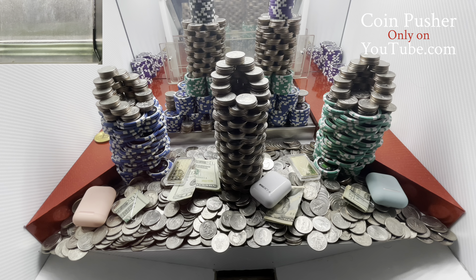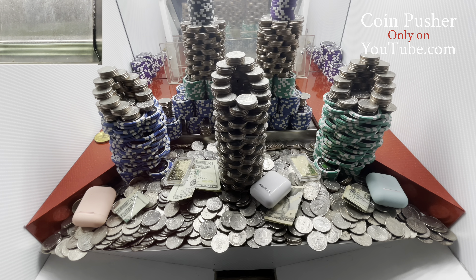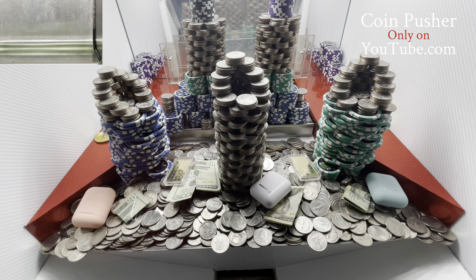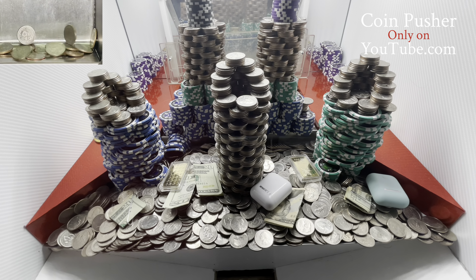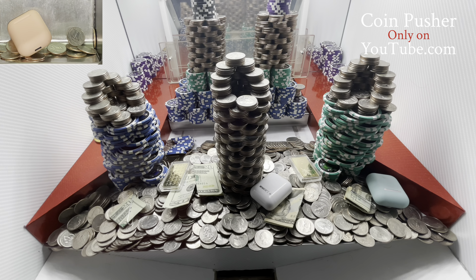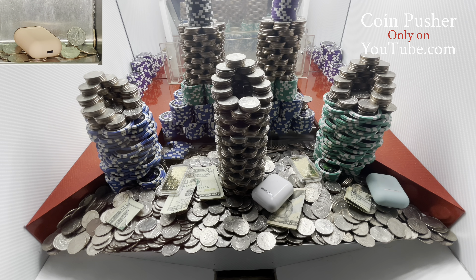Hey everybody, welcome back to The Coin Pusher. Today we're doing a $5,000 buy-in that gives 50 quarters. They paid $100 each for them. What do they got in there? Three, five towers — a whole bunch of gold. What is there? Three ounces of gold, it looks like.